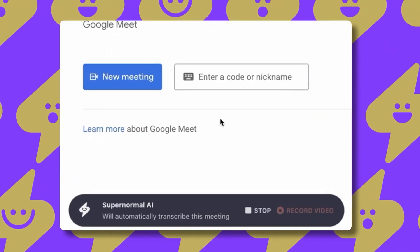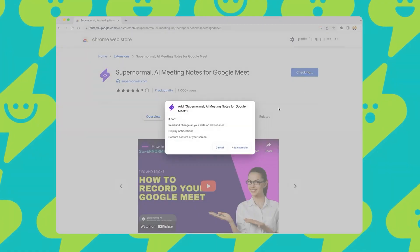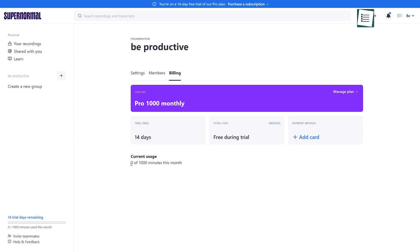Additionally, you can also record the meeting by installing its Chrome extension. This tool offers you a 14-day free trial with 1,000 minutes of meeting time.